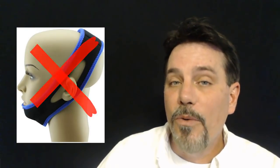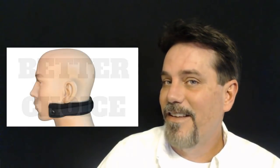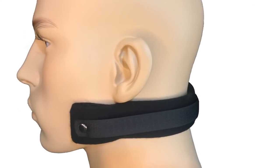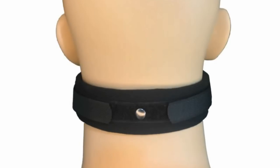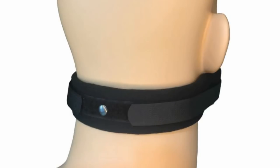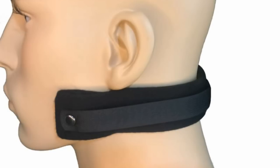If you're fed up with snore straps that don't work, or uncomfortable mouthpieces that have to be constantly replaced, you do have a better choice. It's called the jaw brace.